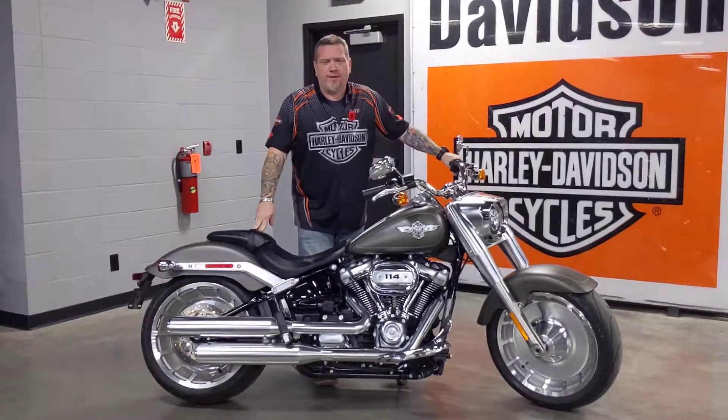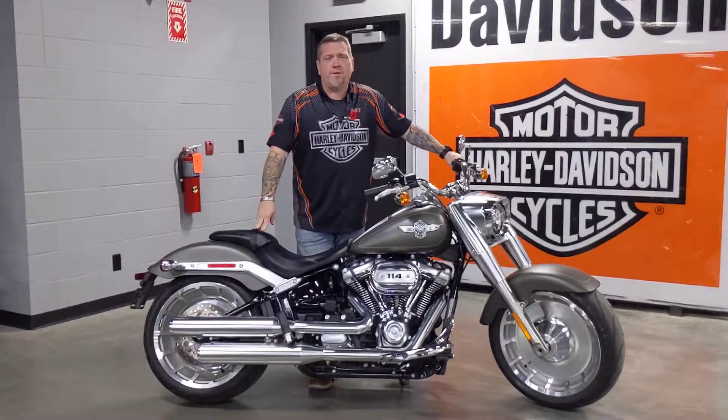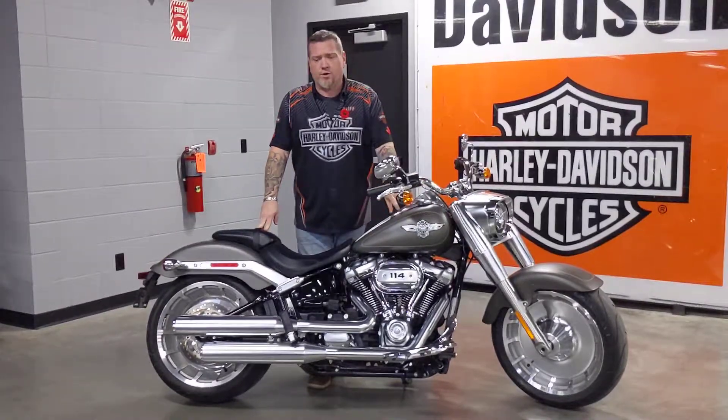Hi guys, it's Troy and I'm coming from Calgary Harley-Davidson. We're located at 2475 Pegasus Road in the northeast part of Calgary. What you see in front of you today is a 2019 Fatboy in industrial gray denim.